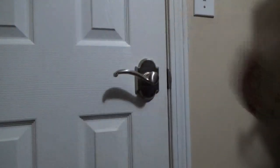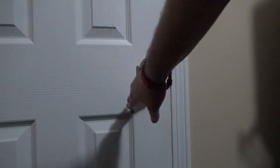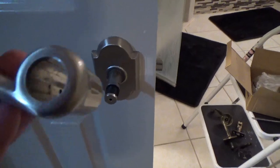Test to make sure the lock is operational. If you do it right, congratulations! Your lock installation is now complete. The same rules apply with the privacy lock shown here.